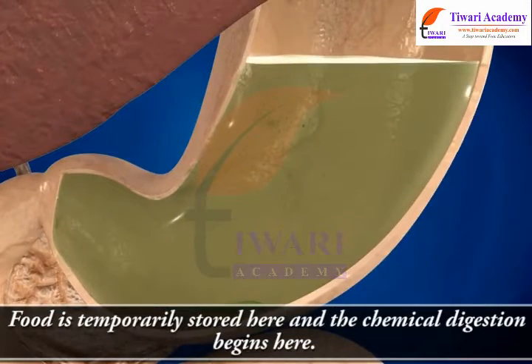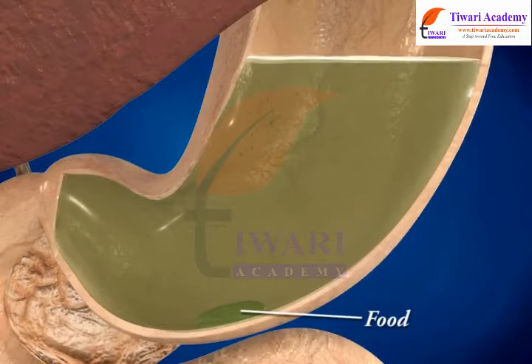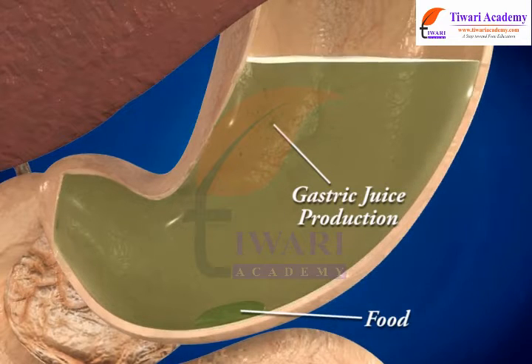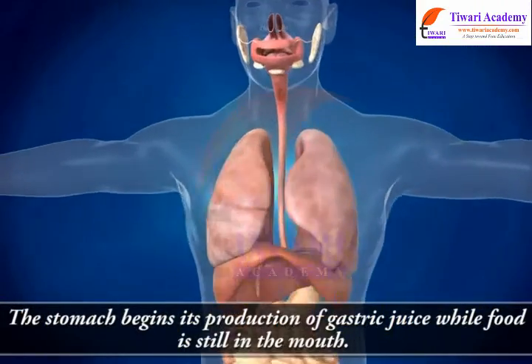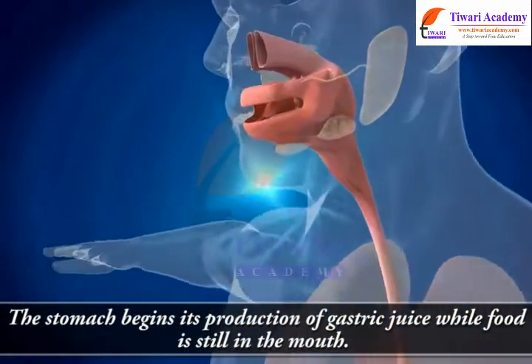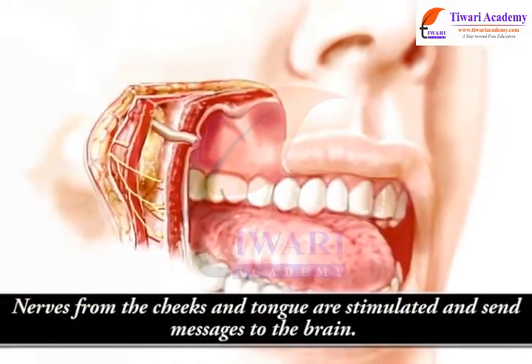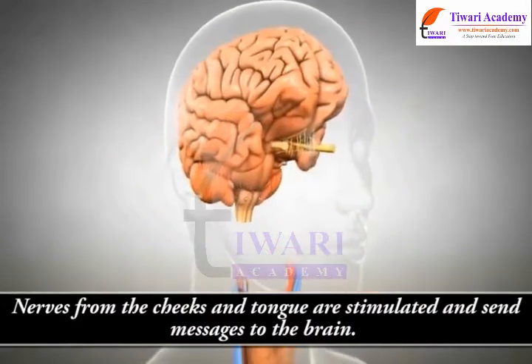Food in the stomach is broken down by the action of gastric juice, which contains hydrochloric acid and pepsin — an enzyme that digests protein. The stomach begins its production of gastric juice while food is still in the mouth, as nerves from the cheeks and tongue are stimulated and send messages to the brain.